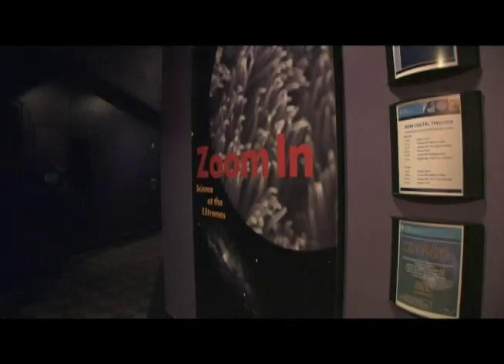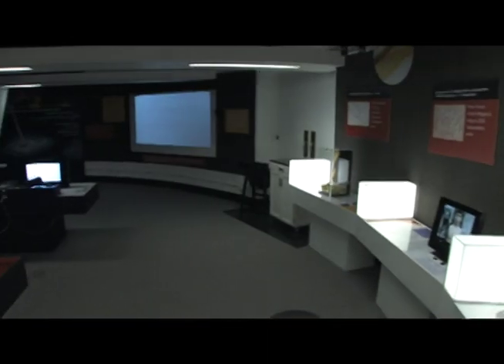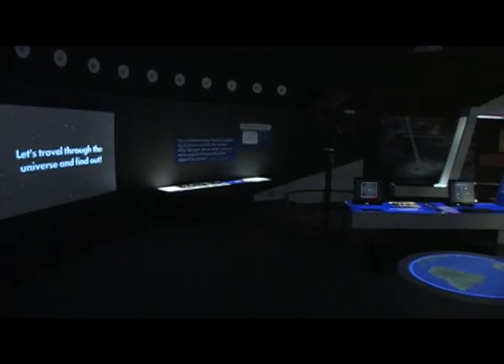It's a journey through space where you'll meet an astronaut and other new friends who will help you solve a mystery. Play detective in Moorhead's exhibits, like Zoom In: Science at the Extremes. In Zoom In, you'll explore the smallest things in the universe, and the biggest too.